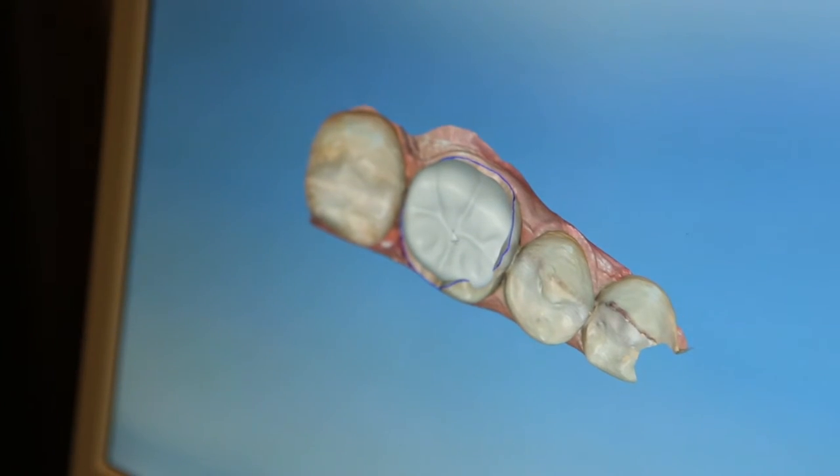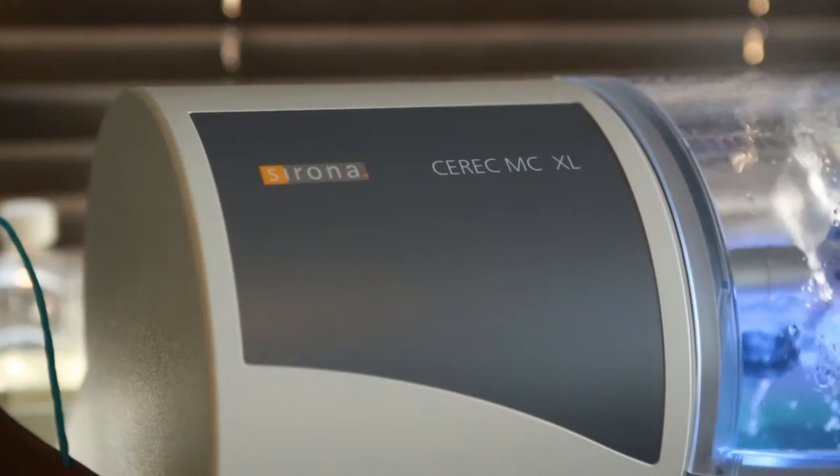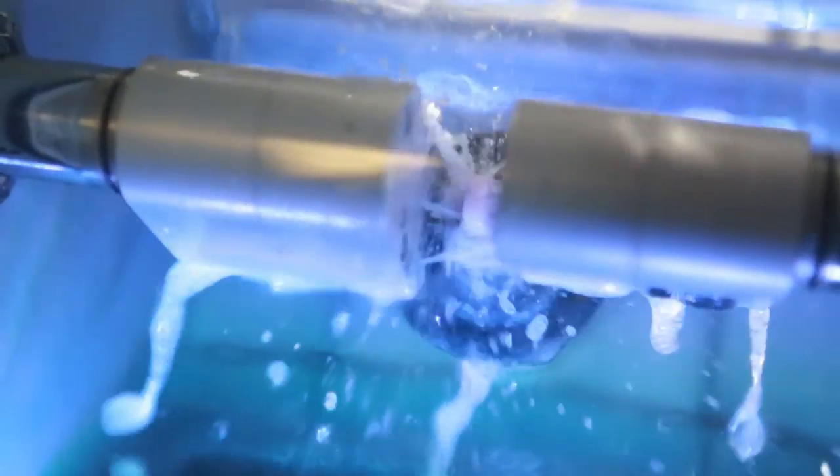In one visit of about an hour and a half, you can come in and leave with a full crown. I've had such a passion for this — I've been to all the training, and I've been online telling other dentists about it. The company even asked me to be a mentor to teach other dentists how to use it, so I go up to Scottsdale about twice a year to help train other dentists, because I know this is the way to go.